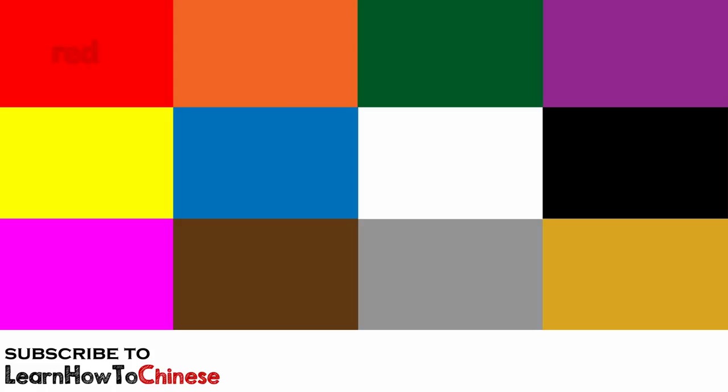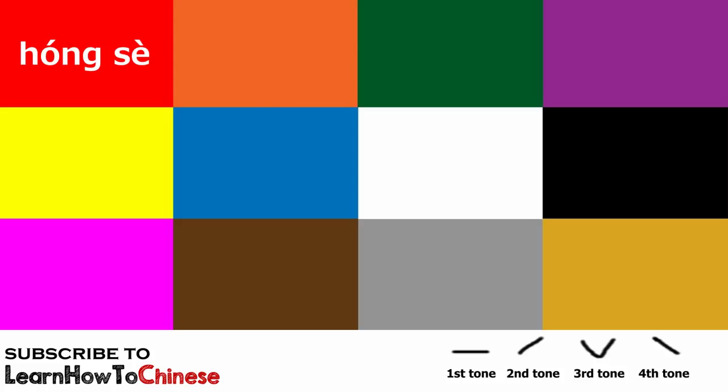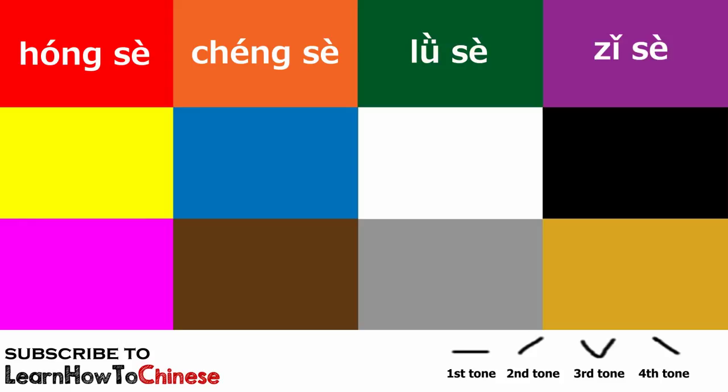Let's see. Red — 紅色. Orange — 橙色. Green — 綠色. Purple — 紫色. Yellow — 黃色. Blue — 藍色.